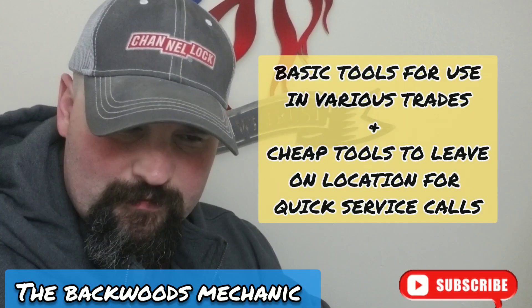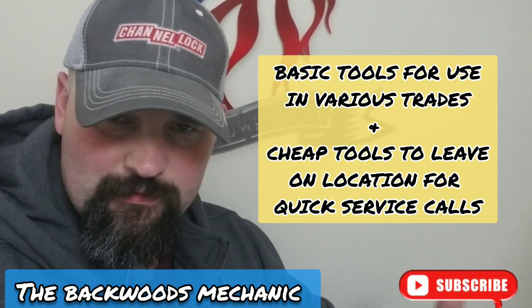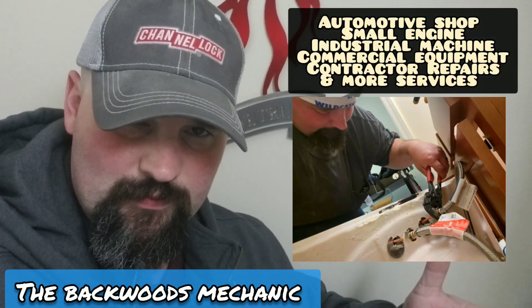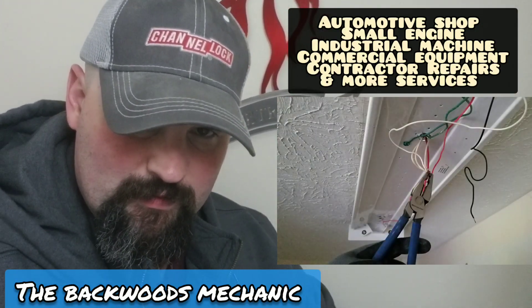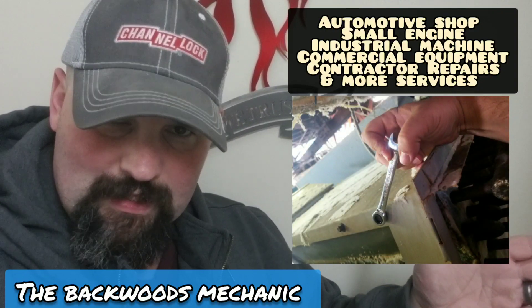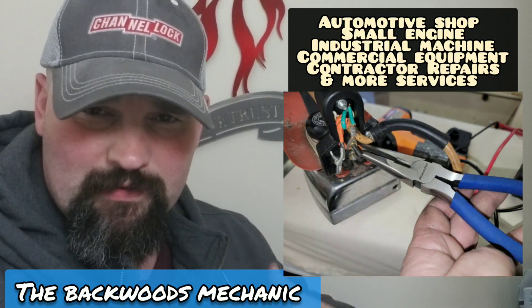Some of the tools in this video are not intended to be the best quality tools in the world. That's because I get called to a lot of different locations to do a lot of different repairs. A lot of these tools I'm going to start leaving on site in little toolboxes — that way when someone calls me in for a simple repair, I don't have to unload my go-box out of the service van. I can walk in, have a box there on site with cheap tools, do the job, collect my paycheck, and go about my day. Some tools in this video are community toolbox tools — tools that won't break my heart if I walk off the job site.